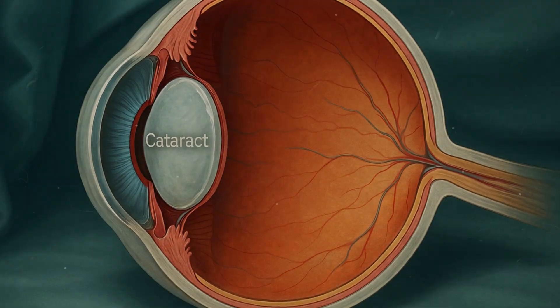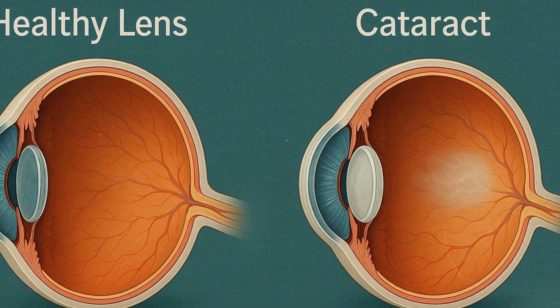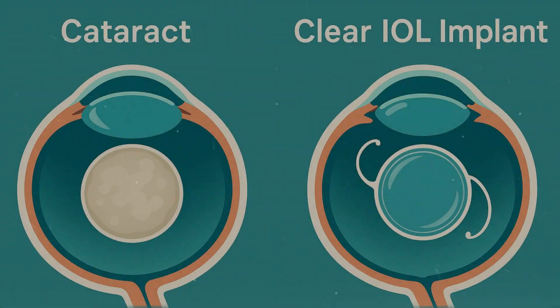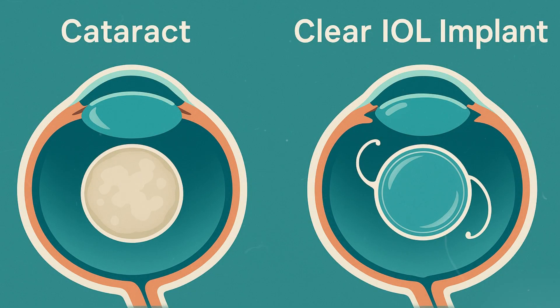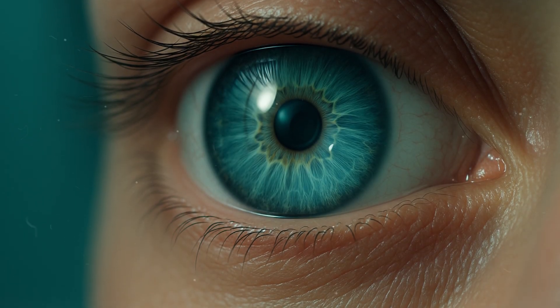A cataract is a cloudy area that forms in the natural lens of the eye, blocking light and blurring vision. Over time, it can make reading, driving, or recognizing faces almost impossible. Cataract surgery removes that cloudy lens and replaces it with a clear artificial one called an intraocular lens, or IOL. It's one of the most common and successful surgeries in the world.